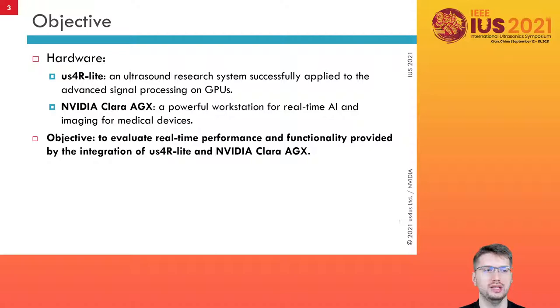The results that we get in AI and ultrasound are very encouraging, and we think that the natural next step is to verify how the available AI models work with the ultrasound research systems in real-time.